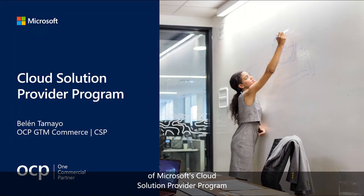Welcome to this overview of Microsoft's Cloud Solution Provider Program for our U.S. partners. My name is Belenta Mayo and I'm a Partner Channel Marketing Manager in MSUS OCP Go-To-Market organization.